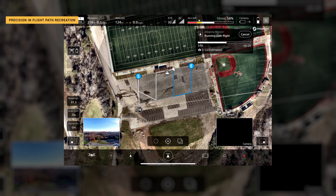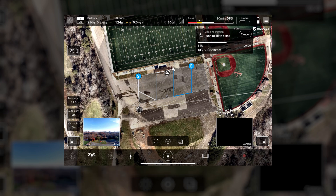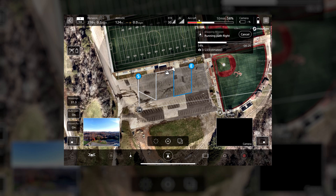Precision in-flight path recreation. The new repeat flight mode feature offers a significant advancement in flight path replication. This mode enables users to accurately recreate a previous flight path, including specific gimbal and camera movements.